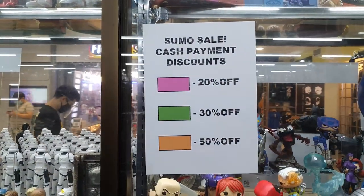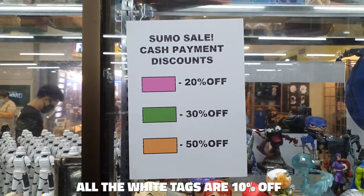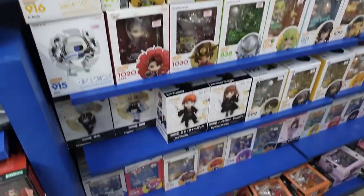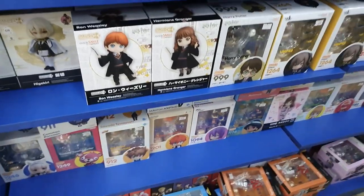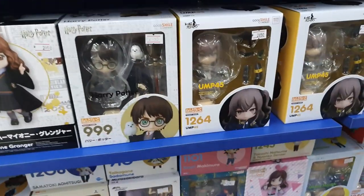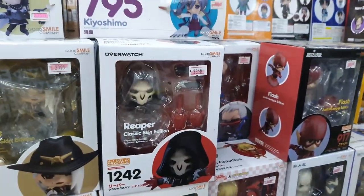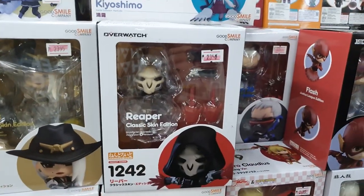Okay, so they have lots of Nendoroids. Basically the sale tags: pink means 20% off, 30% off, or 50% off. Let's see what 50% off items we can get. They have lots of Nendoroids here — Harry Potter ones — and the Overwatch Nendos are on sale.